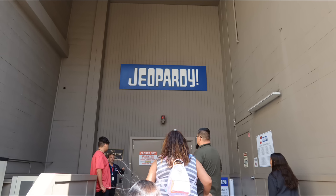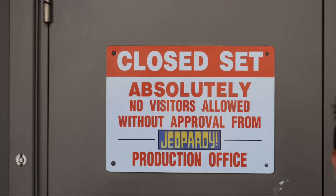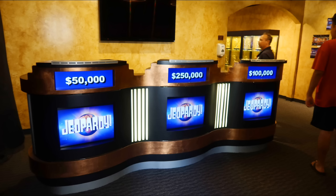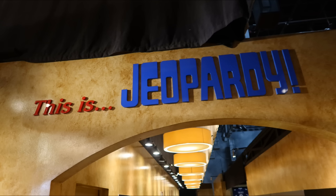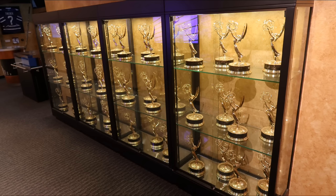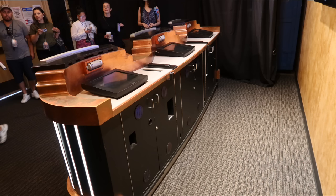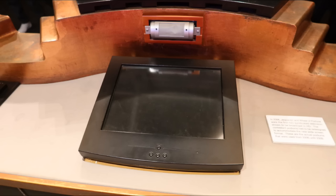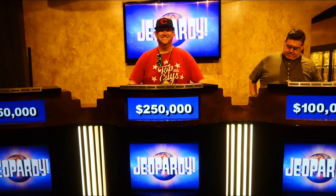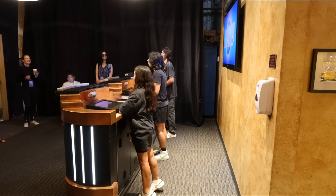The classic Jeopardy soundstage — really amazing to see. They did name it after Alex, and you can kind of still feel him around there. These were actual contestant sections from 2006, and we were allowed to take photos behind them. They change them up every couple of years. Look at all the Emmy Awards on display — I forget how many they said they'd won, but it was like 42 or something. Everything was there at the podium except for the clicker. Keith took a photo of me behind the actual 2006–2009 contestant section.